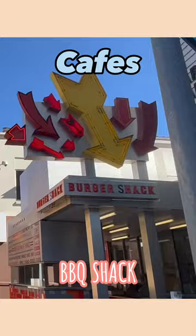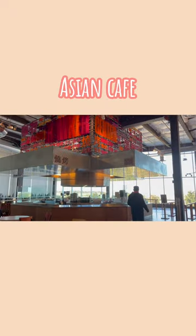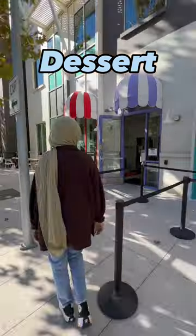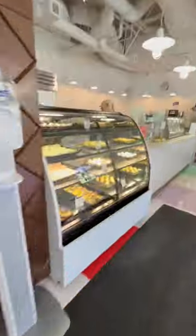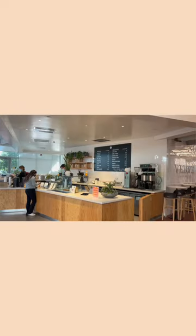Moving on to cafes, there are so many cuisines to choose from, such as American, Mexican, Mediterranean, Indian, and other Asian foods. There are also multiple dessert shops around the campuses that change their menus every week, as well as different coffee shops such as Verve, Equator, and Fills. All the foods I mentioned are free except for the coffee shops.